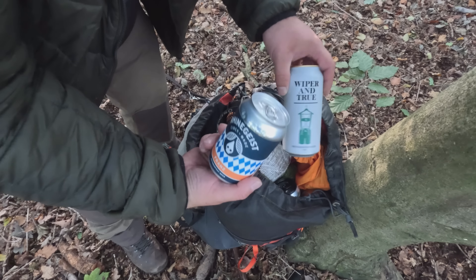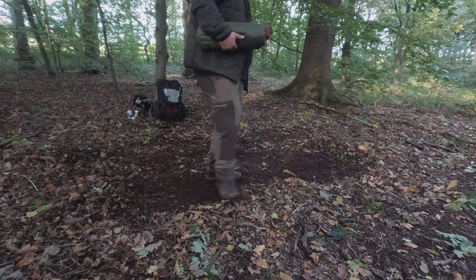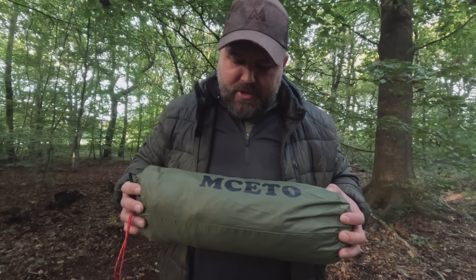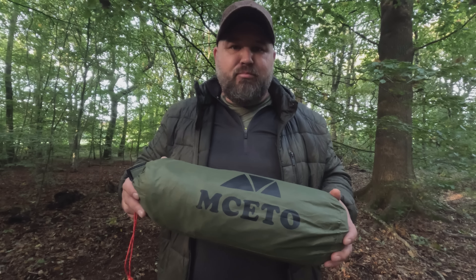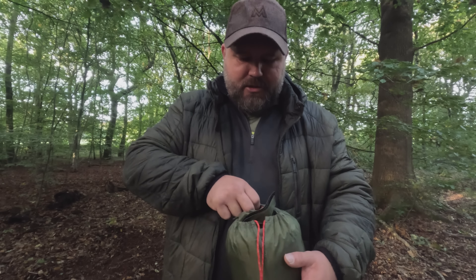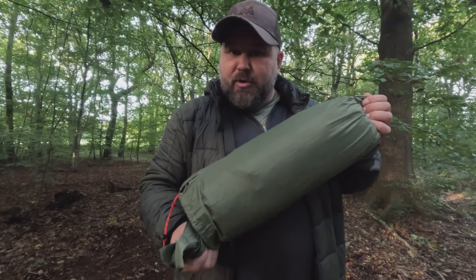I've got some essentials in here. I've got a dirt cheap hot tent stove as well, from a company called MC Toe - reminds me of a video that my kids used to play all the time, proper annoying. But this only cost me, I think it was 70 quid when I bought it, so let's hope it's good enough.